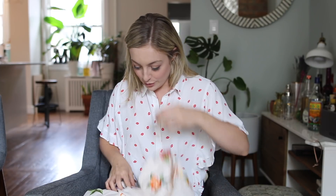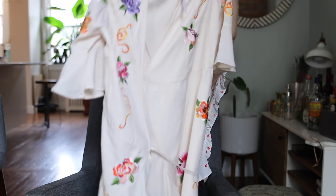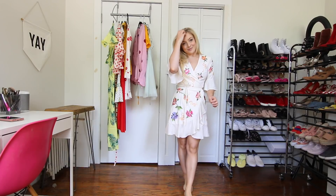Last but not least is another wrap dress, and this one has gorgeous floral embroidery and a ruffle full sleeve. It is just a cute wrap dress. I like the color and I liked the floral embroidery.